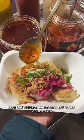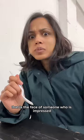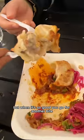A mix of prawn, beef, and chicken with some hot sauce on the side. These were so good. That is the face of someone who is impressed and also dying from the spice, but when it's so good you go for another bite.